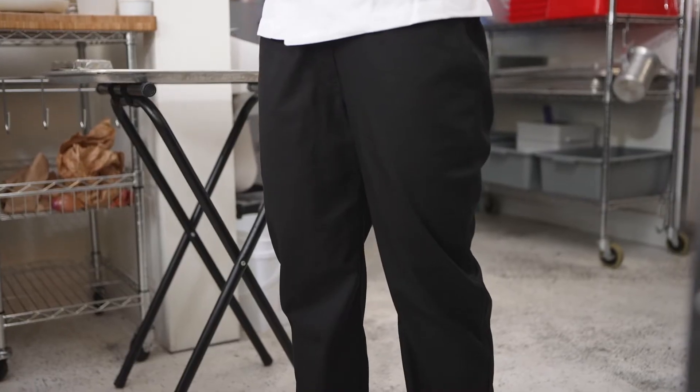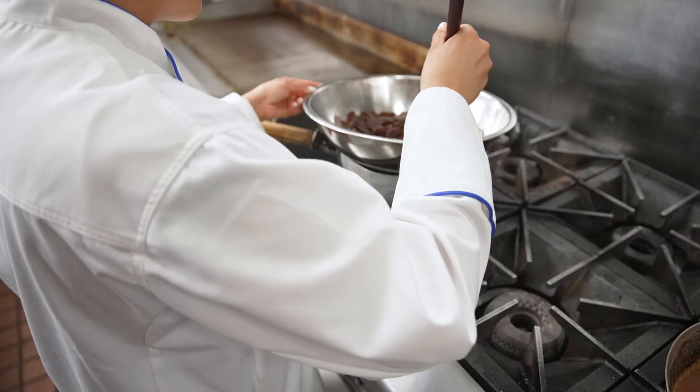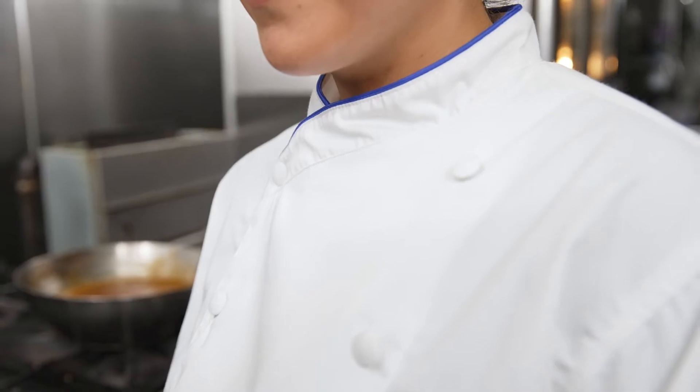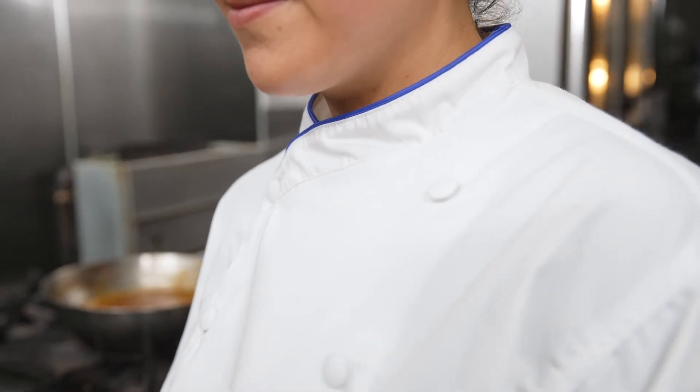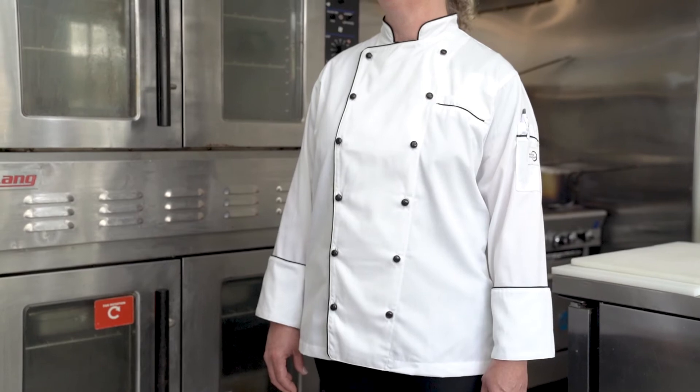Renaissance chef jacket and pants from Mercer Culinary are elegant, comfortable, and are made for the contemporary chef. The jackets are double-breasted with drop shoulder design. They are available in scoop neck and traditional neck and come with a choice of red, royal blue, black, and white piping color.